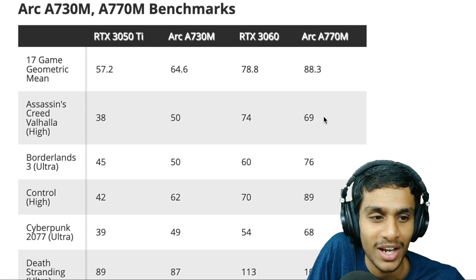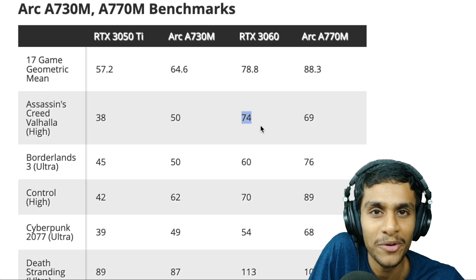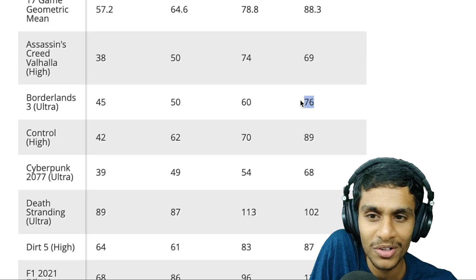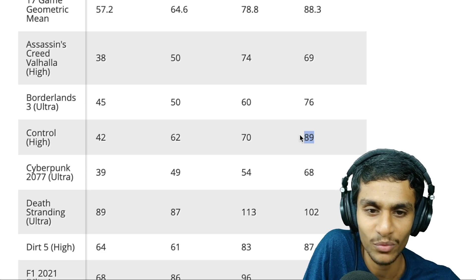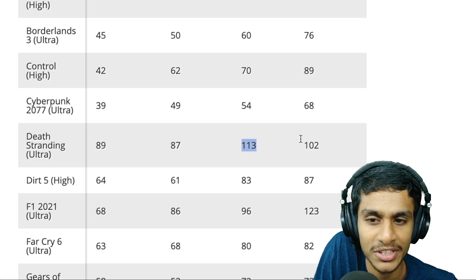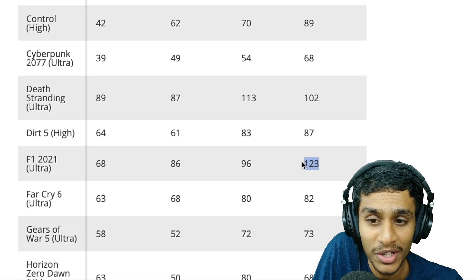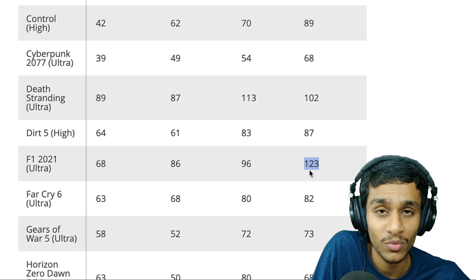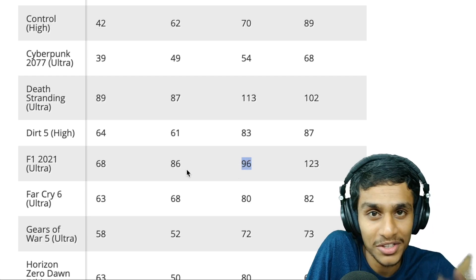In Assassin's Creed, the story changes — the Arc A770M lags behind the RTX 3060 by 5 fps, though the A730M is ahead of the RTX 3050 Ti. In Borderlands 3 and Control at high settings, Intel wins. In Dead Stranding at ultra settings, the RTX 3060 does much better, and the RTX 3050 Ti also leads in that title.